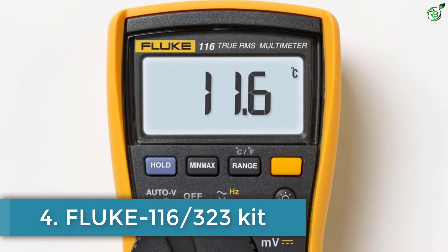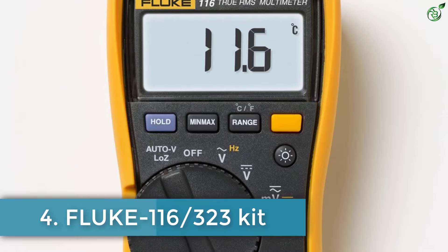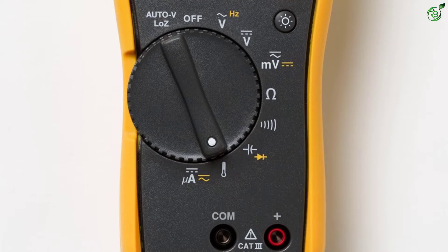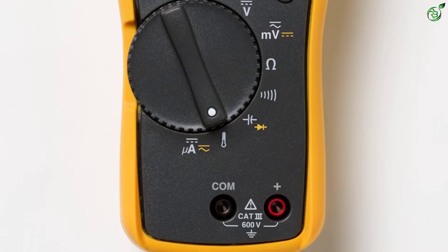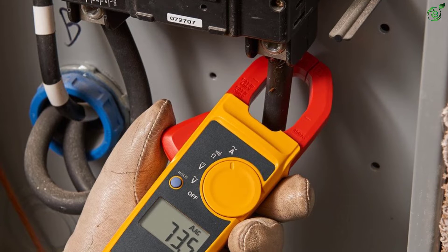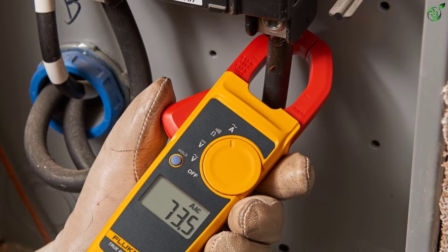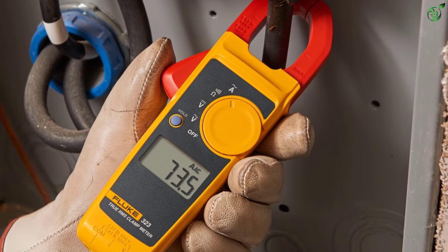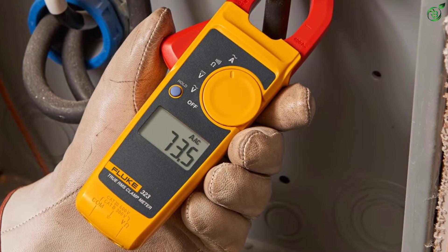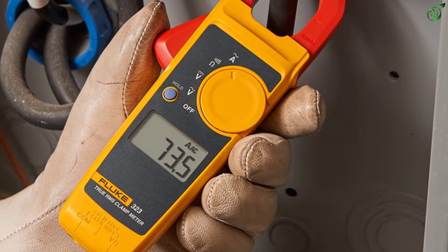Number 4: Fluke 116 HVAC multimeter kit. The Fluke 116 is one of the best and highly specialized multimeters widely used at the moment. It features a temperature probe, flame sensors, and microampere measurement tools for heating, ventilation, and air conditioning (HVAC) applications. It has everything needed to measure parameters like voltage, current, and resistance.